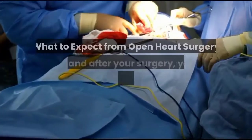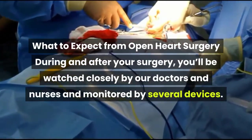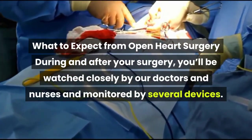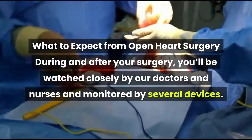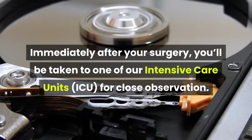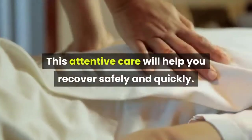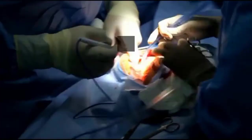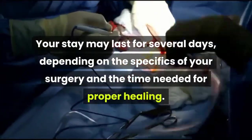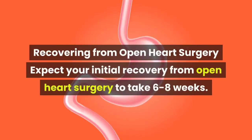During and after your surgery, you'll be watched closely by our doctors and nurses and monitored by several devices. Immediately after your surgery, you'll be taken to one of our intensive care units for close observation. This attentive care will help you recover safely and quickly. Your stay may last for several days depending on the specifics of your surgery and the time needed for proper healing.